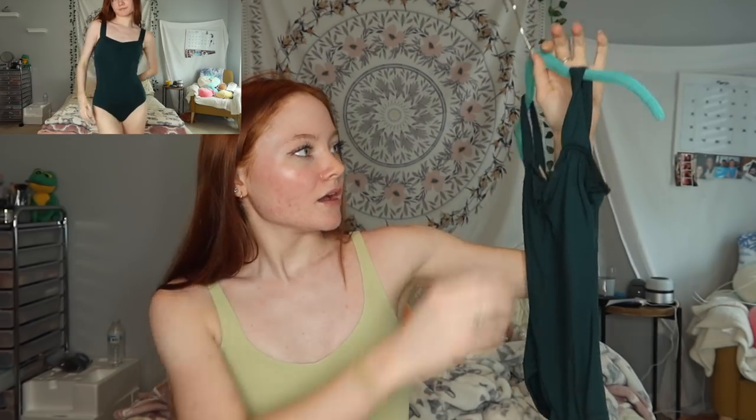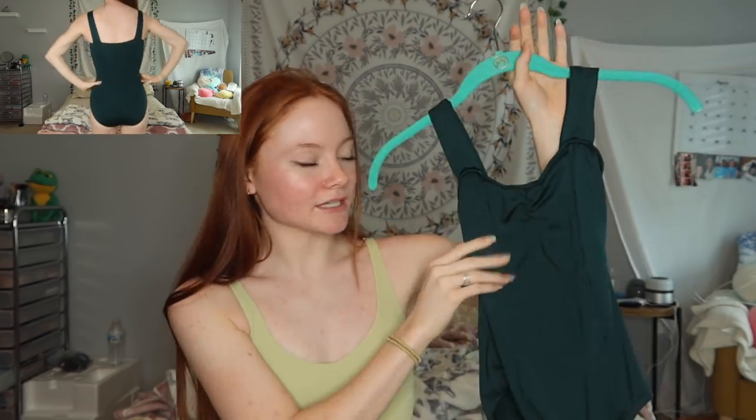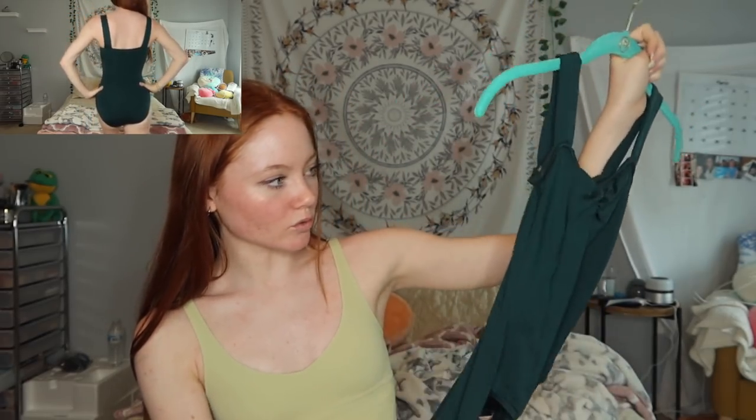This next one I have no idea what brand it is — it was probably in my last haul. I don't really like wearing it, it's not my favorite. It's old, an emerald green with a pinched front and bulky straps — nothing really that special.